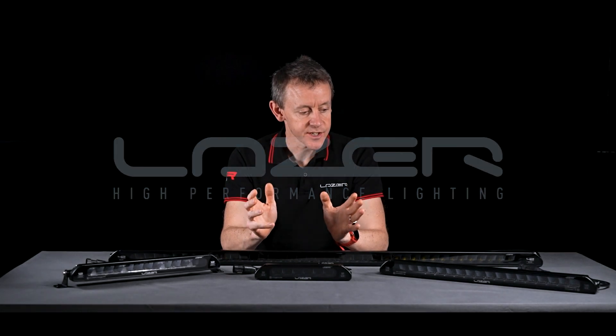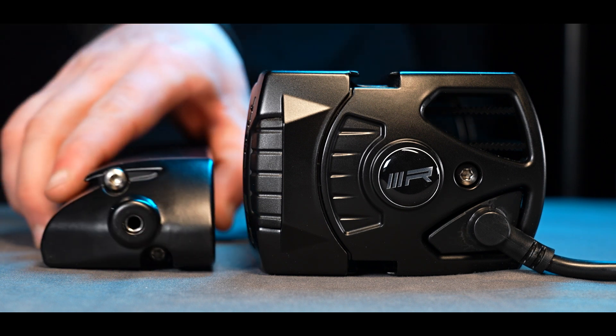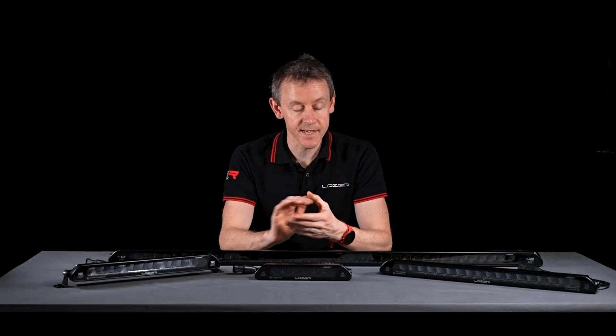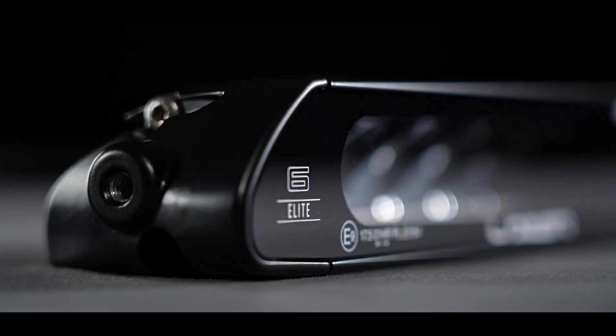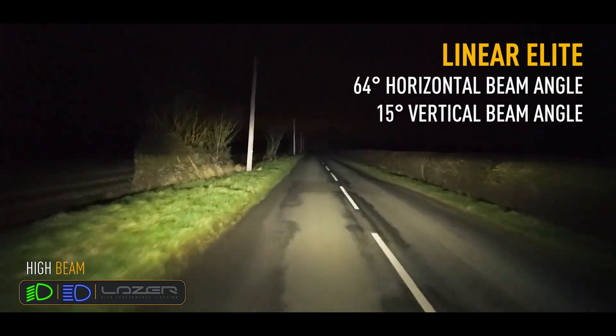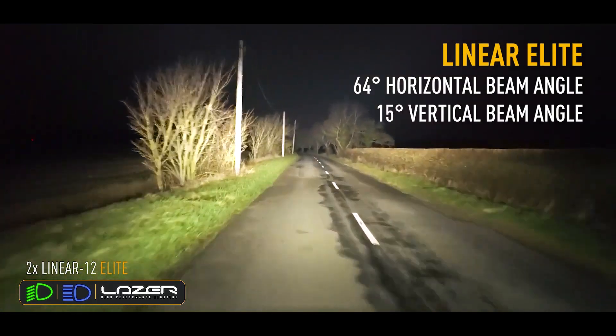So why might someone choose a linear product over some of our other products? Well, size is absolutely important. People who choose linear are choosing it because it is just 40 millimeters in height, but with one of our most well-respected and well-liked beam patterns. It's a really wide spread of light — up to 64 degrees in width and 15 degrees up-down.